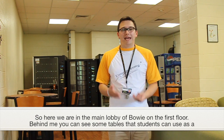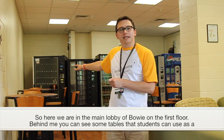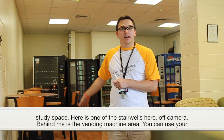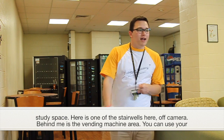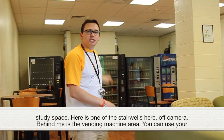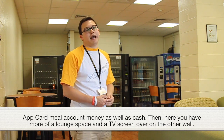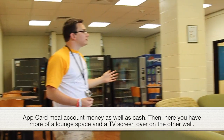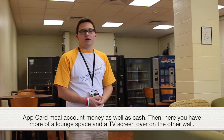Here we are in the main lobby of Bowie on the first floor. Behind me you can see some tables that students can use as a study space. Here is one of the stairwells over here off camera. Behind me is the vending machine area — you can use your app card, your meal account, as well as cash. And then here you have a lounge space and a TV screen over there on the other wall.